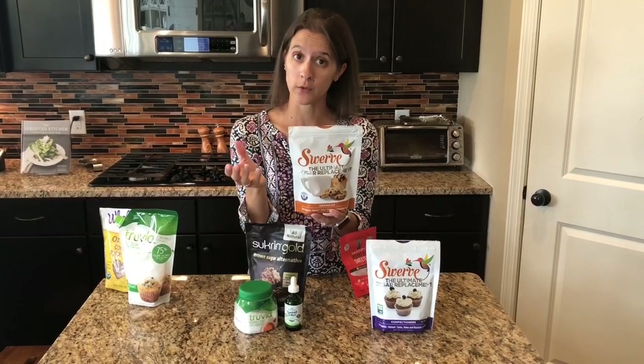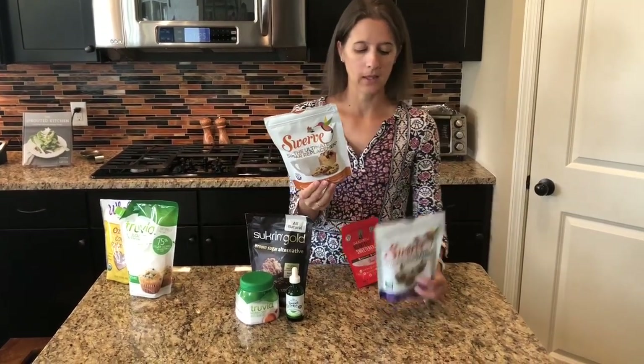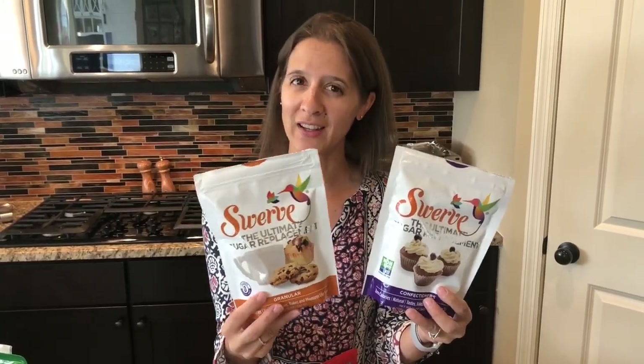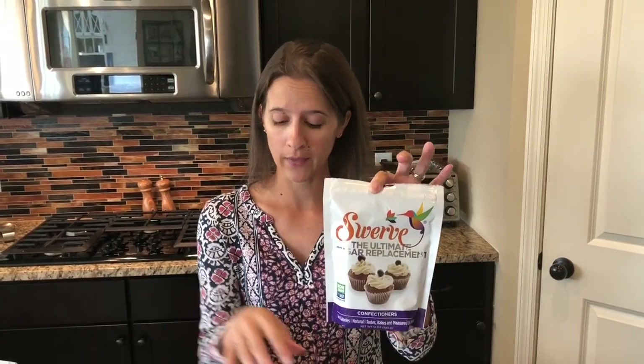Swerve is zero net carbs because it uses sugar alcohols. We tend to bake with the powdered version more often than the granulated — that's really a personal choice. There is a cooling effect aftertaste that some people experience, and I'm one of them. I'm a little picky about my sweeteners, but I still love to use Swerve. I tend to use the powdered version more often.